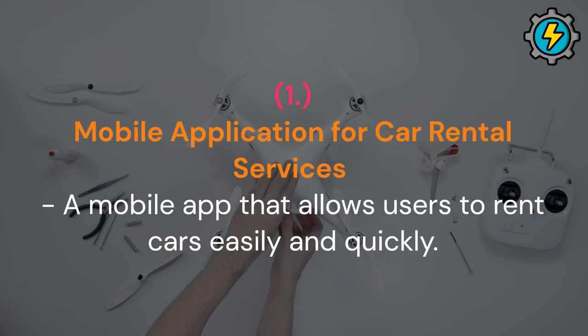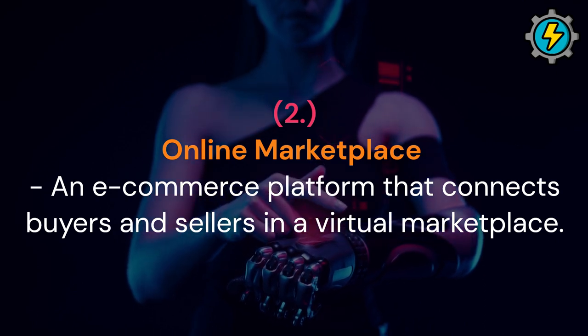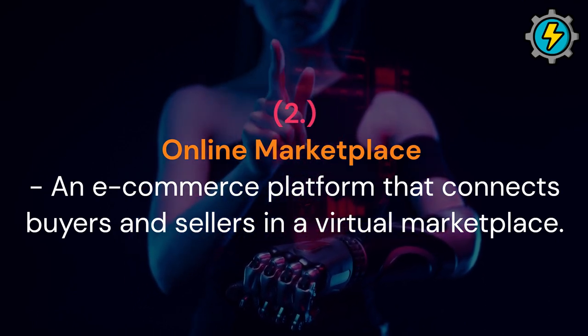Mobile application for car rental services: a mobile app that allows users to rent cars easily and quickly. Online marketplace: an e-commerce platform that connects buyers and sellers in a virtual marketplace.